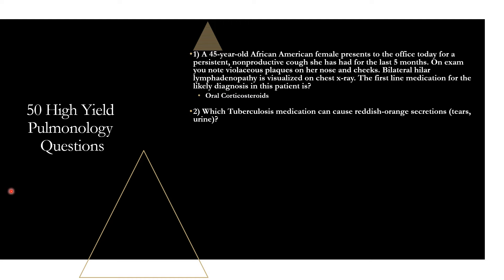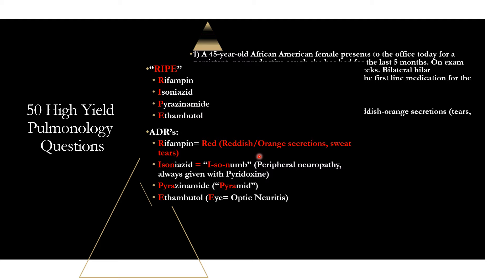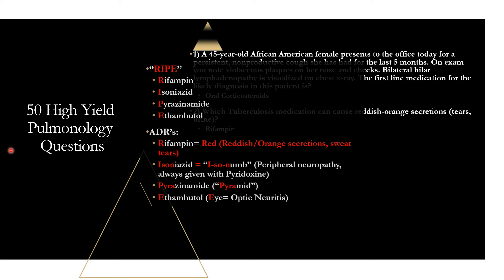Question two: which tuberculosis medication can cause reddish-orange secretions like in your tears and urine? That is rifampin. Rifampin is the only TB med that starts with an R, and that is the one that causes red or reddish-orange secretions. Isoniazid causes peripheral neuropathy. P stands for pyrazinamide. And ethambutol — the only one starting with E — causes eye complaints like optic neuritis. Those are high-yield ADRs for tuberculosis medications.